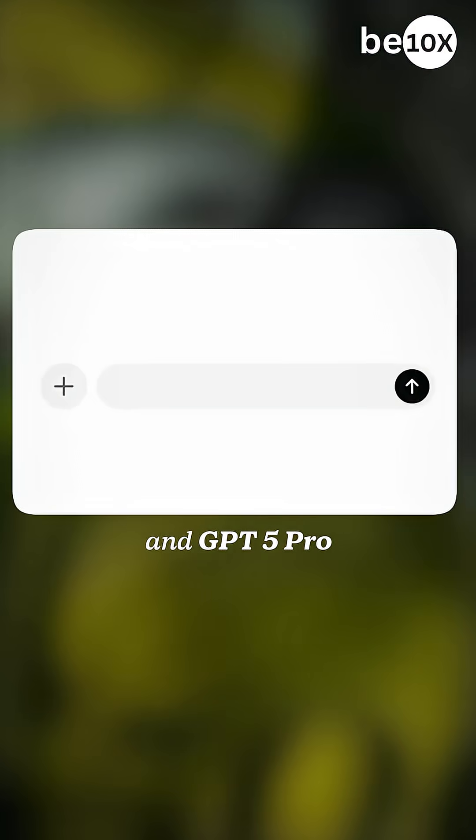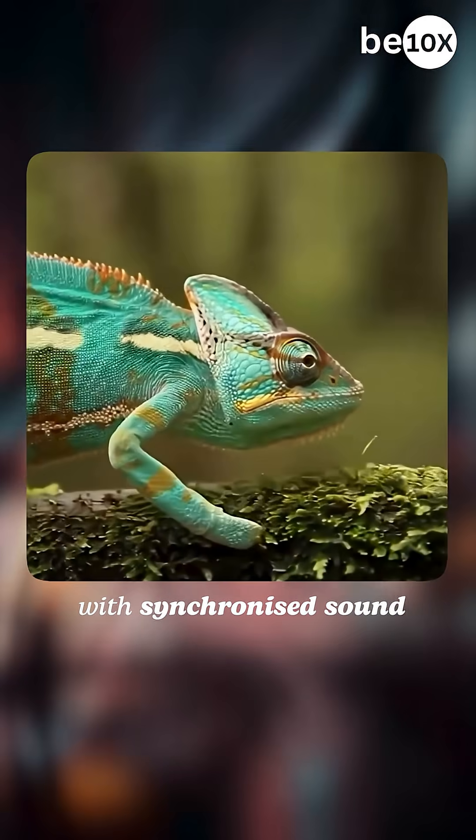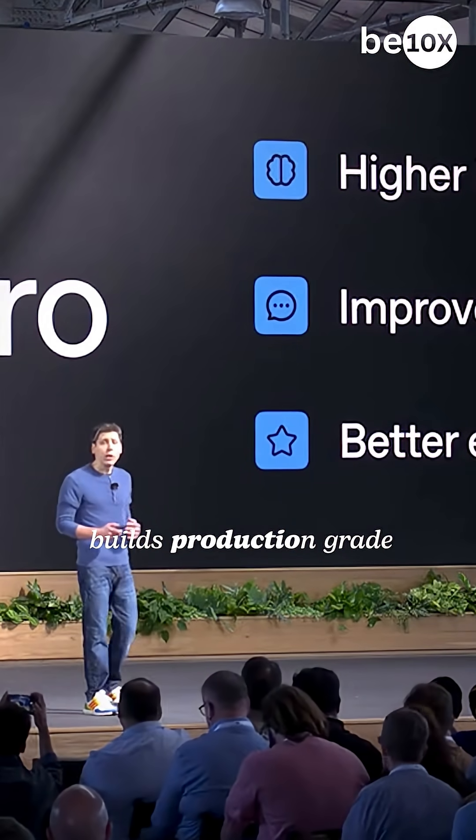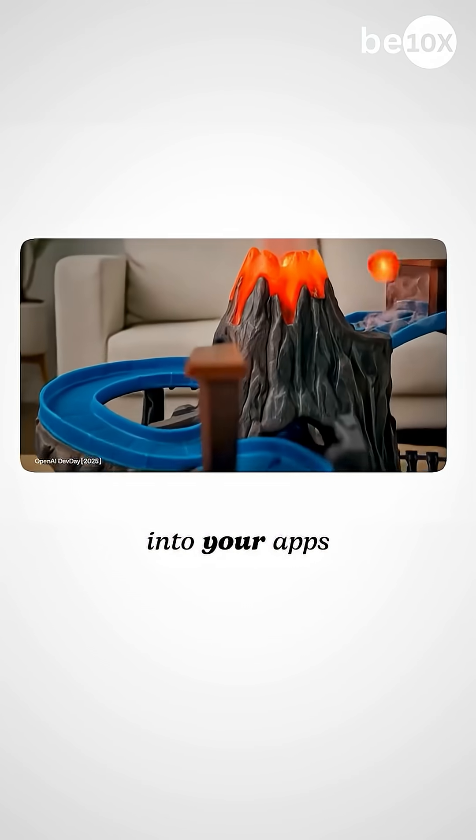Second, Sora 2 and GPT-5 Pro are now available via API. Sora 2 generates videos with synchronized sound, while GPT-5 Pro builds production-grade apps with deep reasoning. You can now code Hollywood-quality videos directly into your apps.